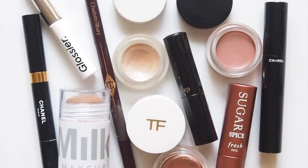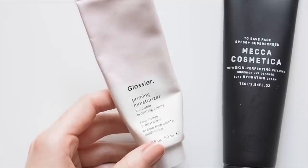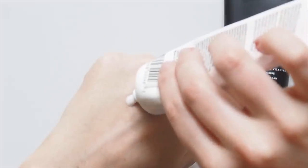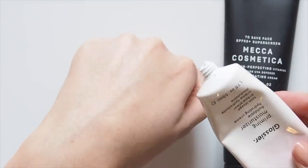No morning skincare routine — I do my main steps at night, so I just splash my face with water, then apply these two. I've been in a long-term relationship with Glossier Priming Moisturiser, spanning about 10 to 12 tubes. It's my favourite: super light, almost fluid, hydrating, plumping, smoothing, dewy starting point.